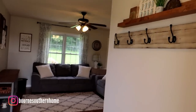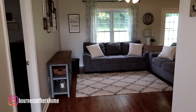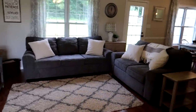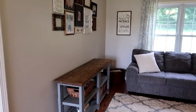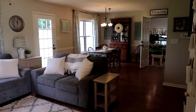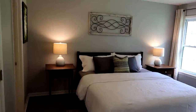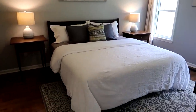When you come in we have a little entryway right here and you walk straight into the living room. We do have an open floor plan, so here's the living room. If you turn this way you can see the rest of the house — I'm actually gonna go this way into the master bedroom.